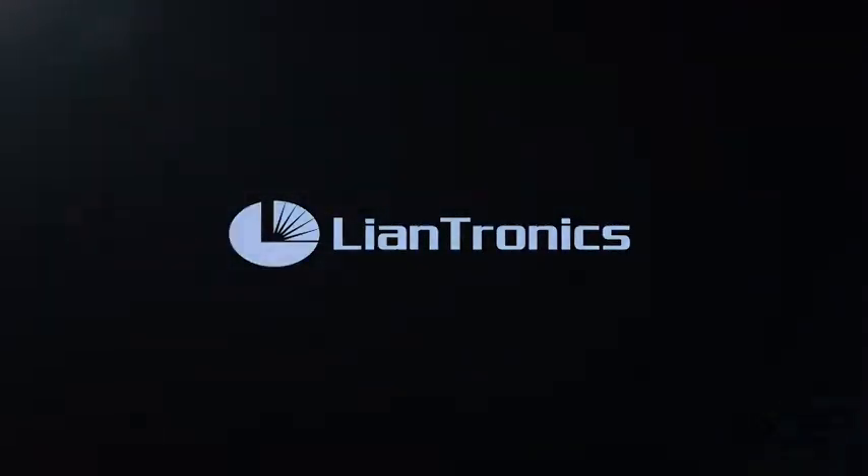CoB — we also call it CoB. Compared with traditional SMD and Mini LED, it can achieve smaller pixel pitches like 0.9, 0.7, and 0.5.